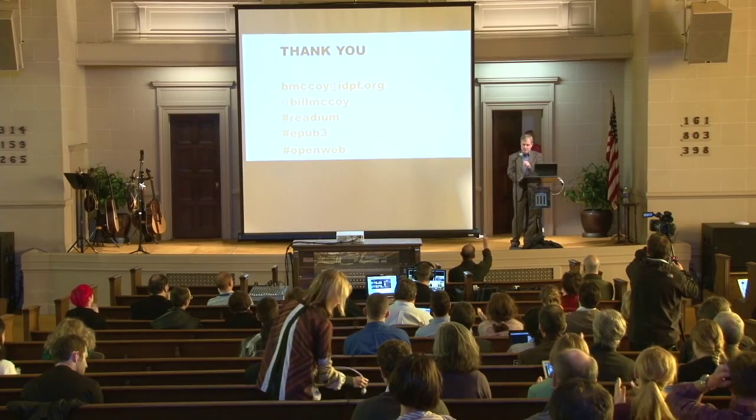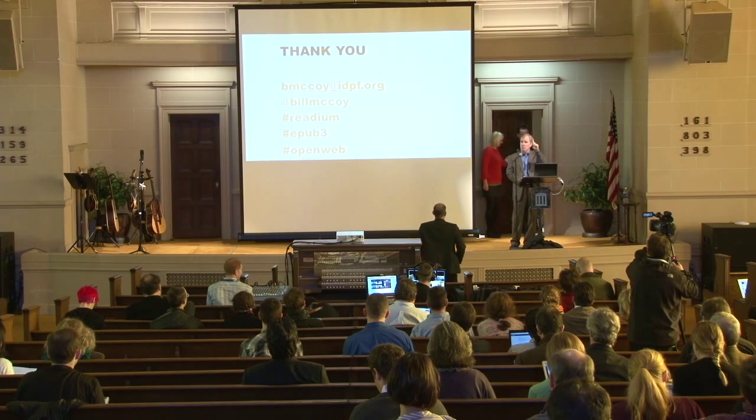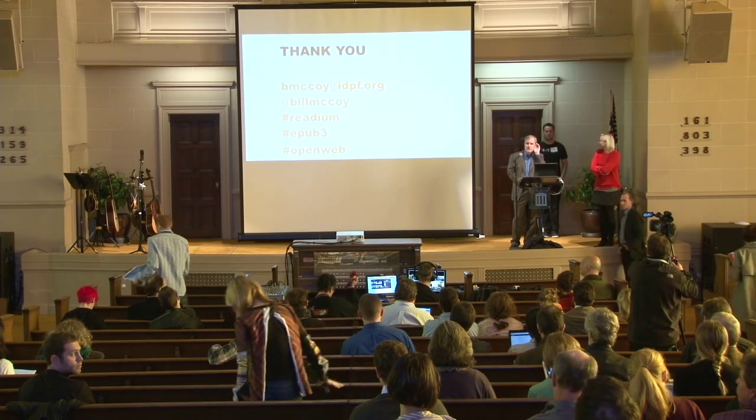I'll be available all day. One question: Why is Readium a Chrome extension if it's built on open web standards? That's its initial packaging for convenience of development and testing, but as I showed, it's possible to build a web-served version, and with Readium 2 we're going to focus on making sure it works great on device operating systems, tablets, and so on. That's just the proof-of-concept version, not the real deal. Thanks very much.